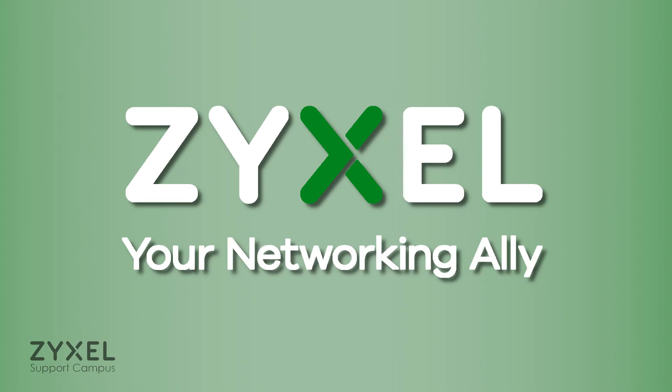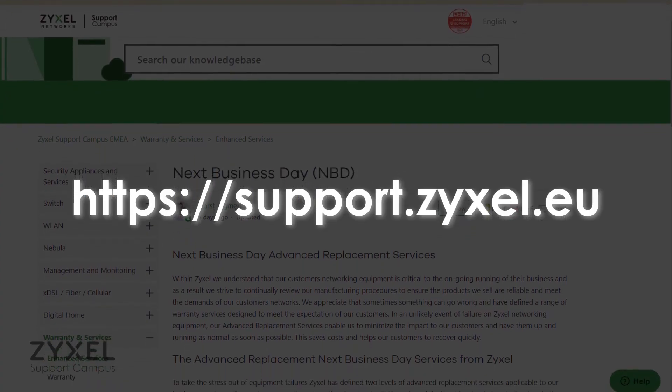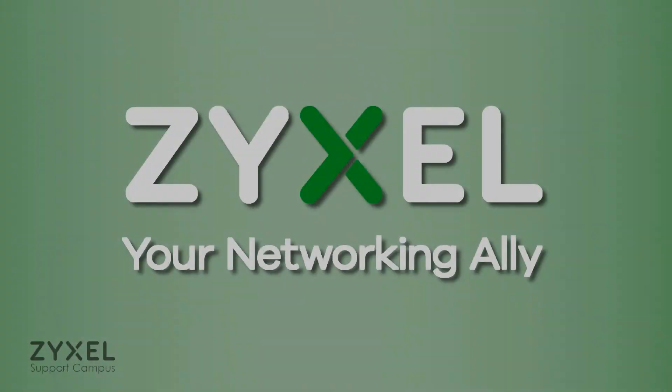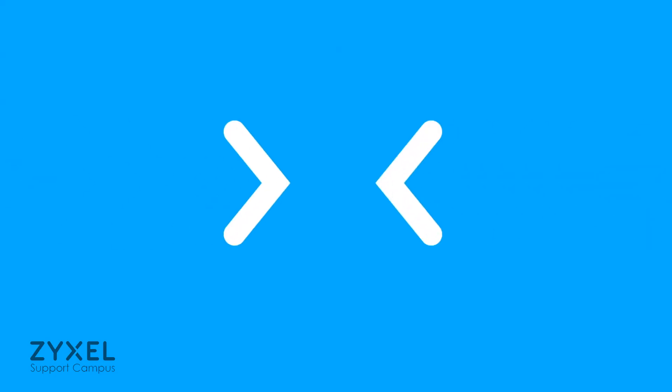For more information on this exciting service package, make sure to visit our support portal via support.zeisel.eu or contact your regional Zeisel sales representative. Yes, we care! We're Zeisel, and we're your networking ally.